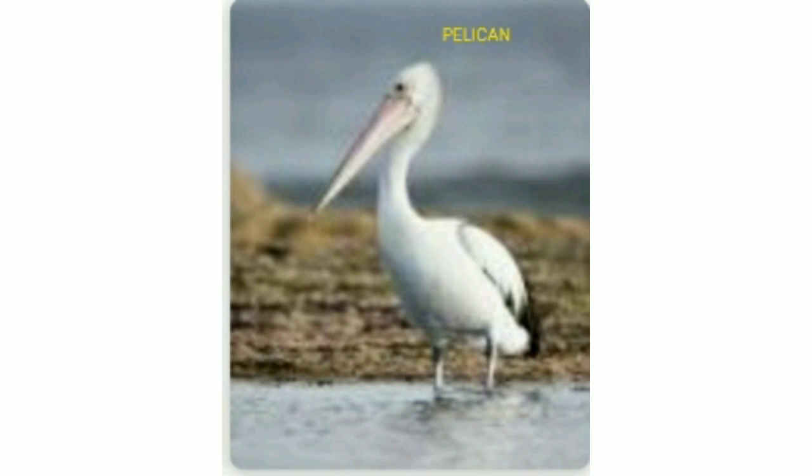Next one is the pelican. It is a large water bird with a long beak and a large throat pouch used in catching prey, catching animals and draining water from the scooped-up contents before swallowing.